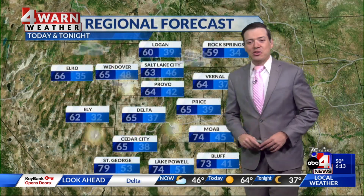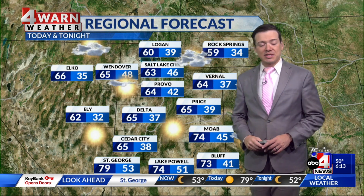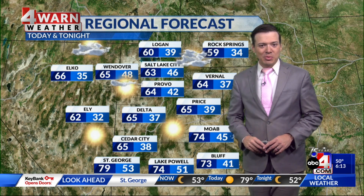When it comes to our afternoon highs today, we'll be well below our seasonal averages but warmer than what we saw on Monday and Tuesday, with northern Utah mainly checking in in the 50s and 60s. Down in southern Utah, I think it's going to be an absolutely beautiful day under mostly sunny skies, with daytime highs generally in the 60s and 70s.